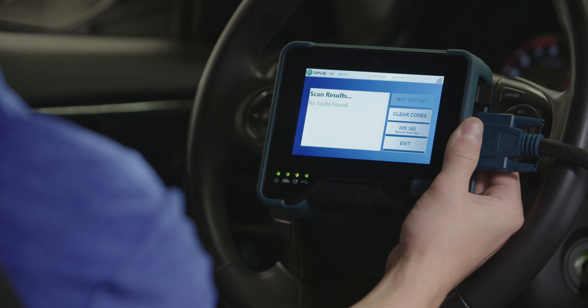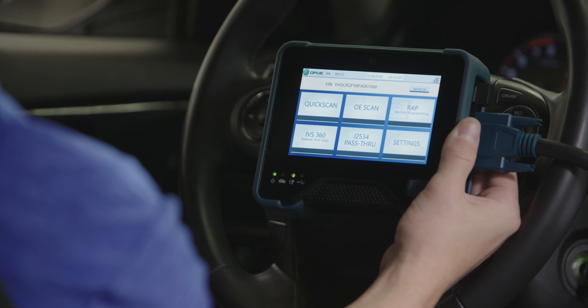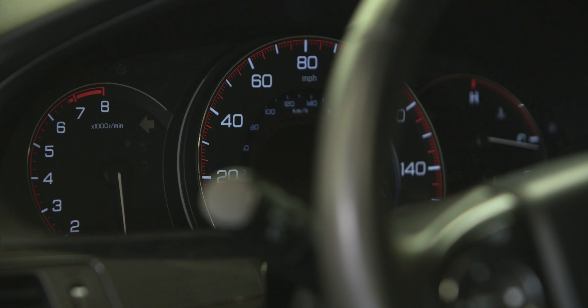After repairs are finished, perform a post-scan with the option for an authentic OE scan. This ensures the repair is complete, there are no hidden faults, and the vehicle is safe for the road.